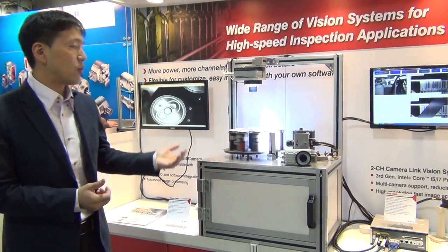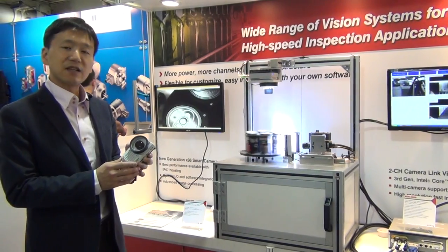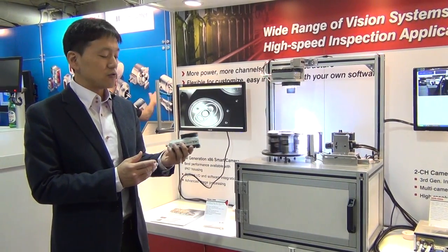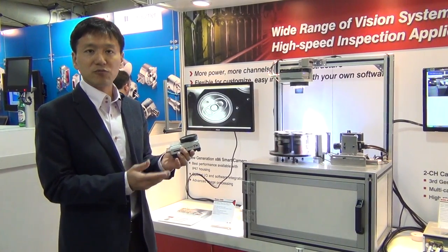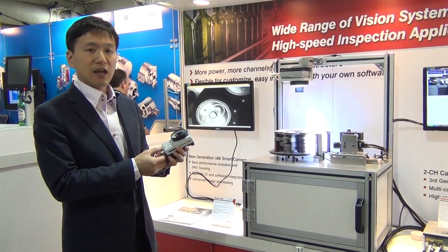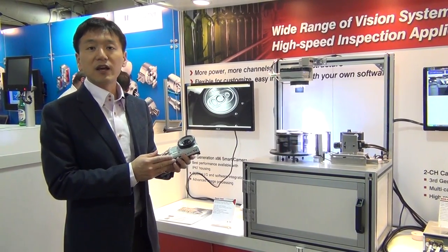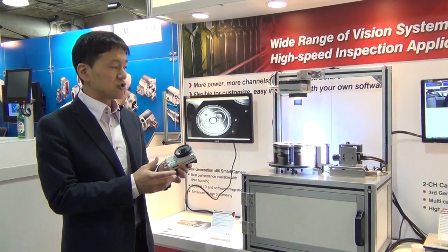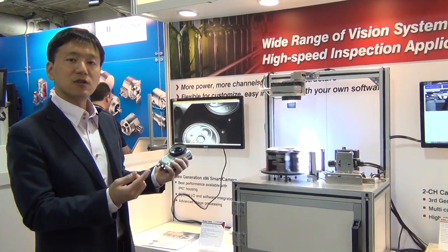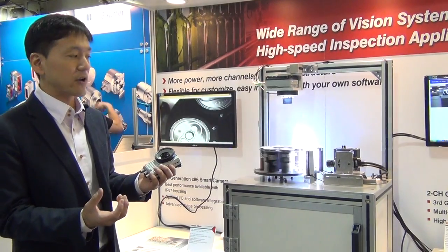What's the benefit of our smart camera? The first feature is it is based on IP67 housing. That means you can put the smart camera in a harsh environment in the factory. It also supports a 4 megapixel, 60 frames per second image sensor. That means, just like this demonstration, you can place it on a moving object or even a rotation table and get a clear image without losing any frame.